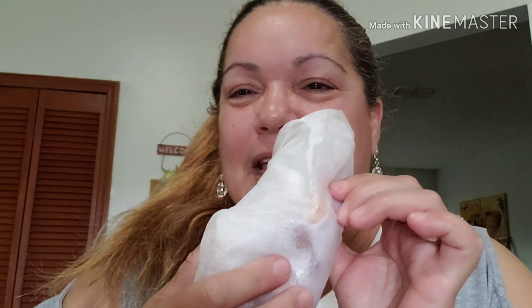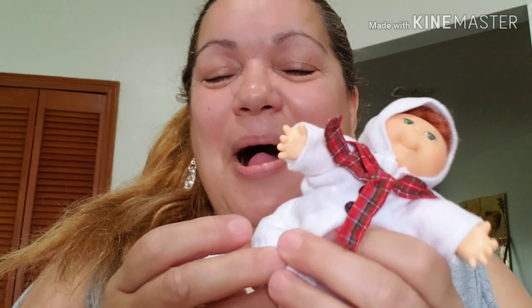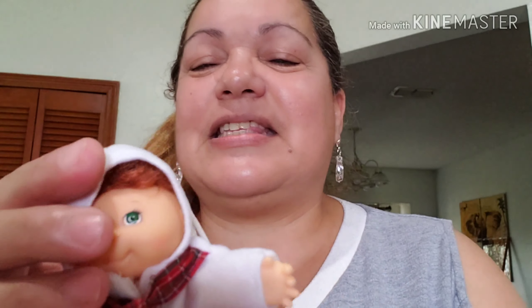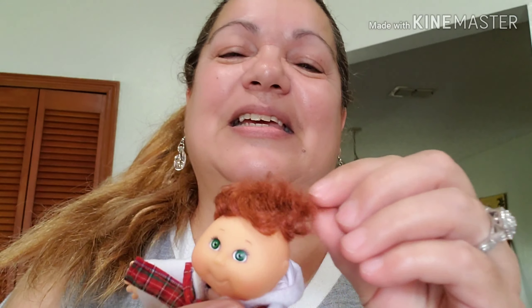I'm so excited — I ordered these miniature Cabbage Patch dolls and it's three of them. I received them and they're so small, they're so cute. I already saw them but I want to share every single one. Look at this — it's so small, so cute. Look at those tiny feet! They actually got hair, and look at this one — it's got a mohawk! This is so cute.